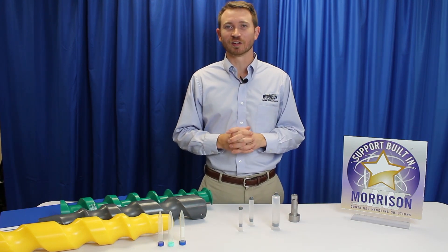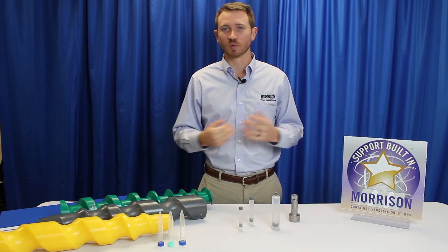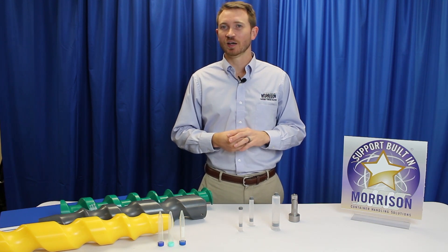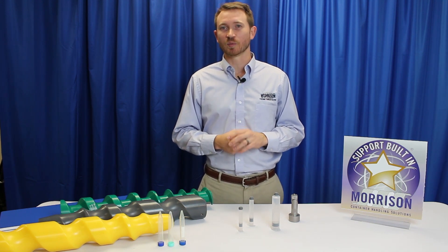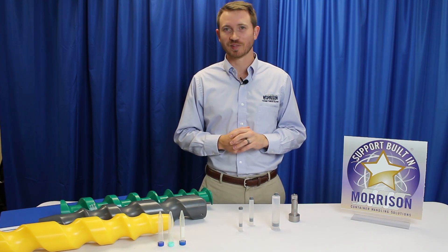Thank you so much for checking us out at PAC Expo Connects. We hope you'll sign up for some more live demos. Check us out at morrison-chs.com for more videos. We appreciate you, appreciate your business, and look forward to speaking with you soon. Thank you very much.